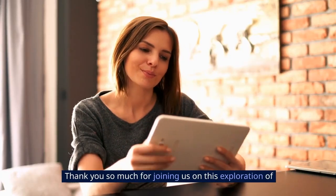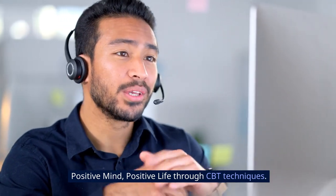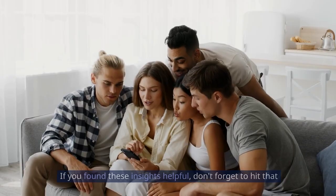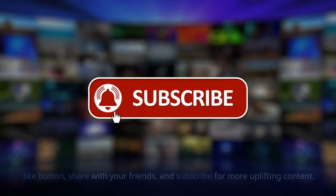Thank you so much for joining us on this exploration of positive mind, positive life through CBT techniques. If you found these insights helpful, don't forget to hit that like button, share with your friends, and subscribe for more uplifting content. Thank you.